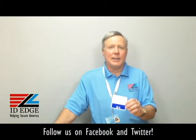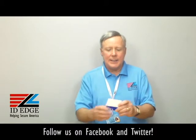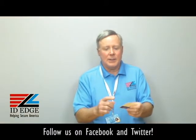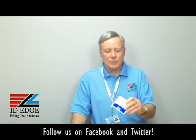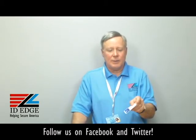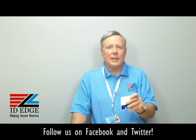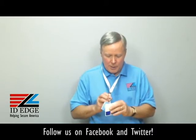It's fully laminated, it's teslin — a very tough all-plastic material — so this is going to last for a long time. This one is printed on both sides, so if it's flipped around for any reason, you still know who's coming into your room.